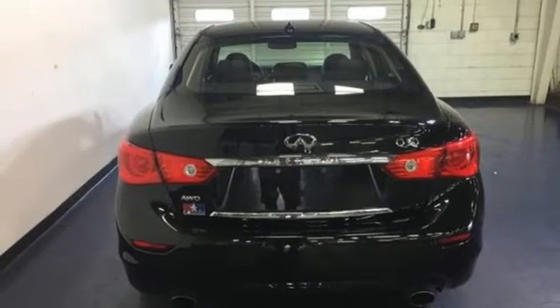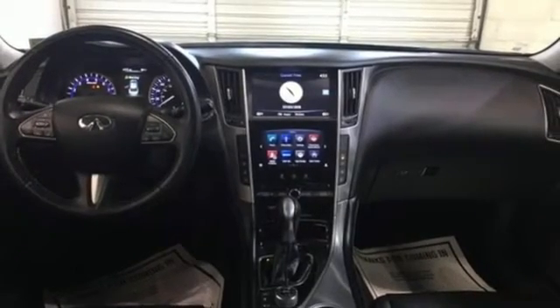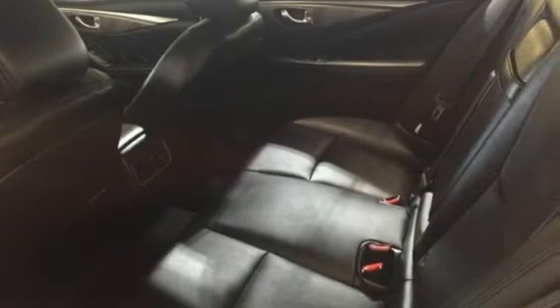Gas pressurized shocks, voice activation, manual tilting steering column, auto dimming rear view mirror, and LED low and high beam headlights. Infiniti undeniable.